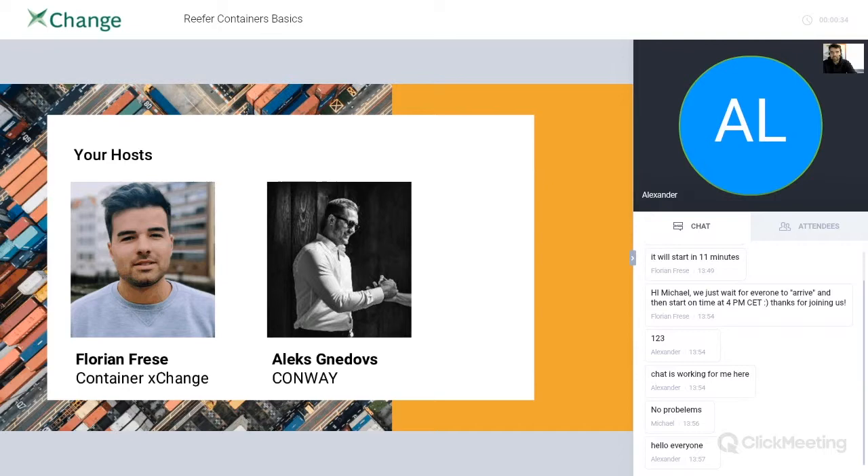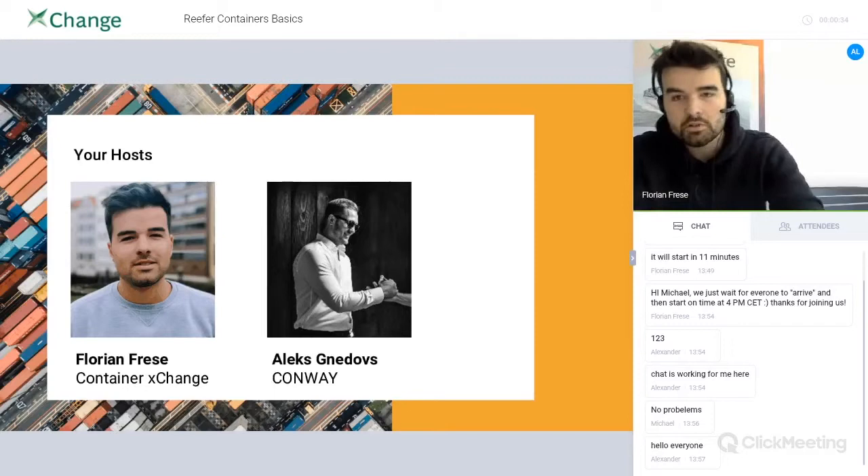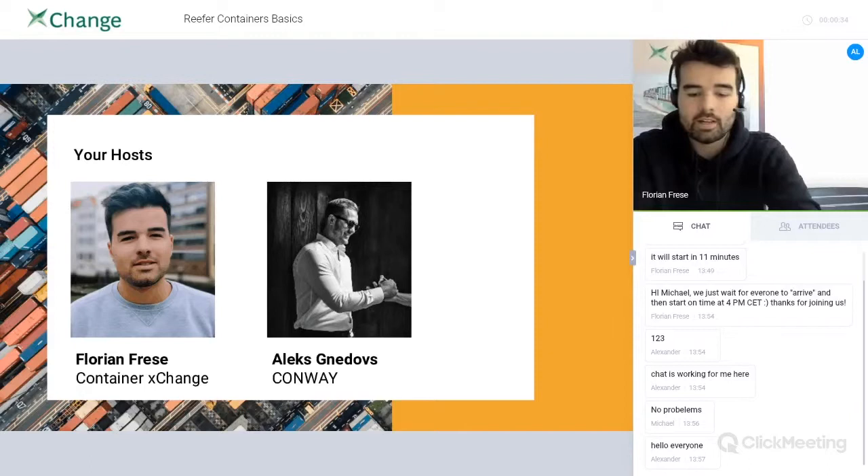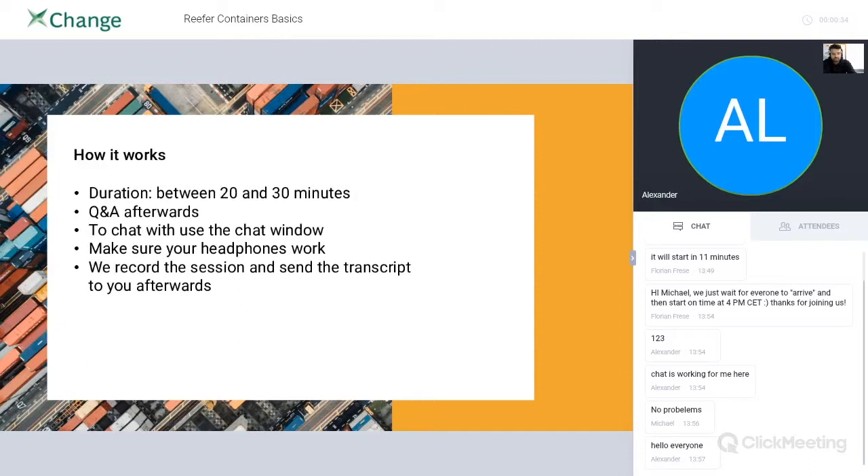For your information, Alex reached out to us four to six weeks ago suggesting it might make sense to host a webinar about reefer containers together, because he was super interested in collecting knowledge and providing or recording sessions to make them available for everyone. This is our first session together, and we are excited about your feedback. We plan to add new things in the future, going deeper and deeper, so please give us feedback.